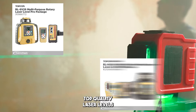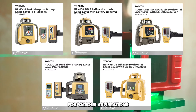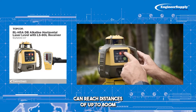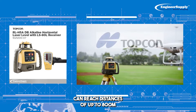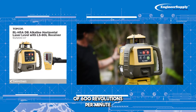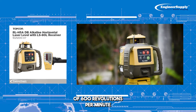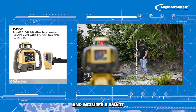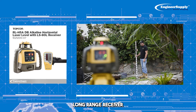Topcon offers top quality laser levels for various applications. Number one: this Topcon laser level can reach distances of up to 800 meters with a rotation speed of 600 revolutions per minute. It offers easy manual slope adjustment and includes a smart long-range receiver.